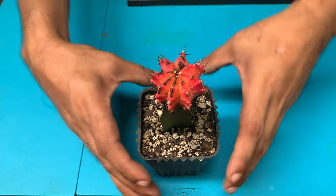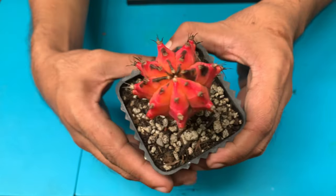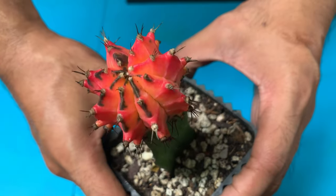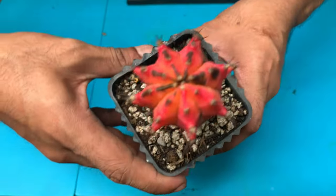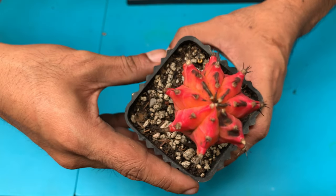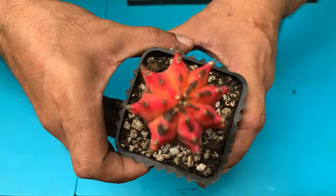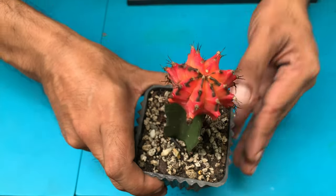This next one is a grafted plant, also from Sir Mike of Cactus Pines and Flowers, and I got it for only 350 pesos. There's no way it could grow its own roots because the variegation is super highly variegated — it's beautiful. I kept it instead of selling because I really love how it looks. It would also be great for breeding with a plain mihanovici or plain Friedrichi — I'm sure the offspring would inherit these colors. If bred with a pure LB, the results would be amazing, so I'm keeping this one.